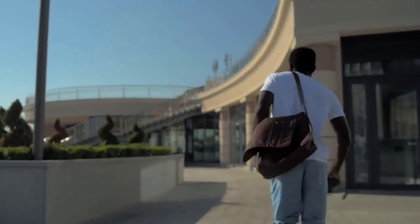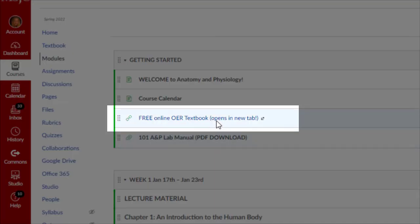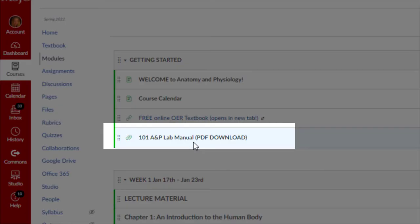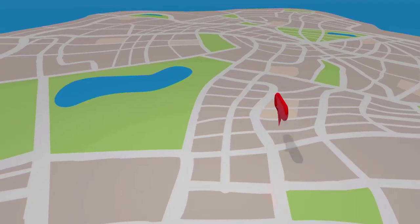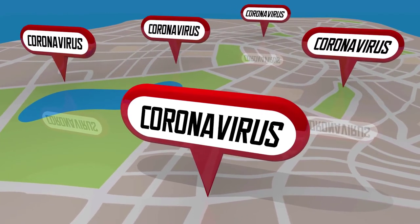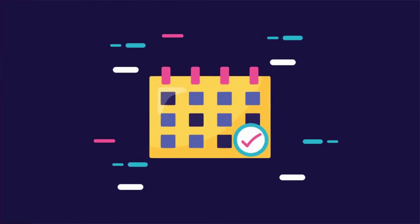Showing up late for a quiz or a practical exam will result in a zero for that assignment, and make-ups are not granted under normal circumstances. On the modules page, you will see a link to our online free textbook, a course calendar, a welcome page along with this video, and a PDF of our lab manual. Most of the modules look very similar to one another. The first two weeks of labs will be completely online due to an uprising in COVID-19 infections, and we are expected to resume in-person laboratories as of February 1st.